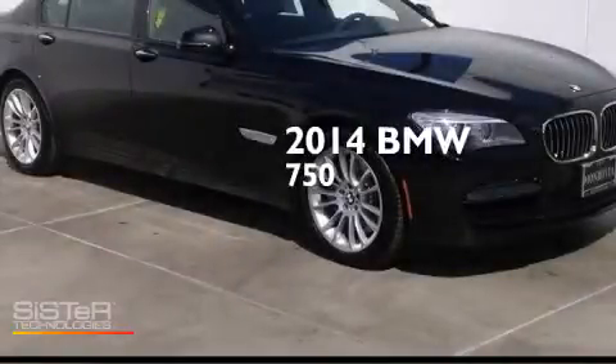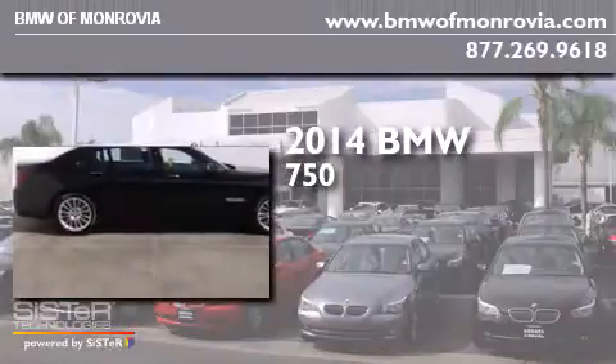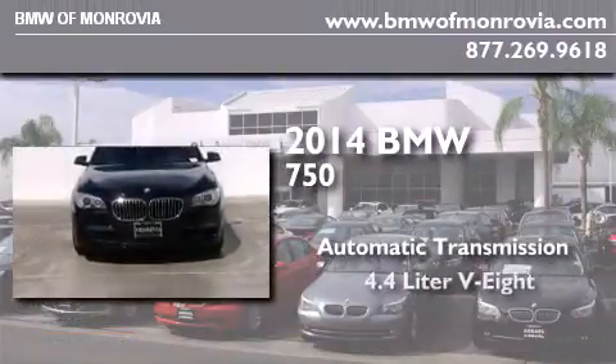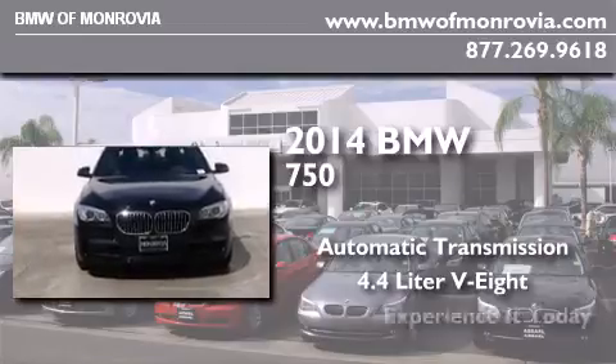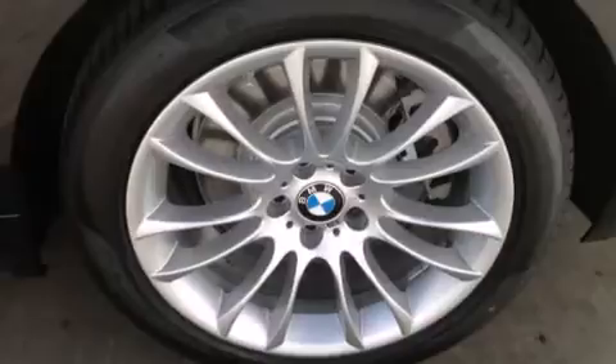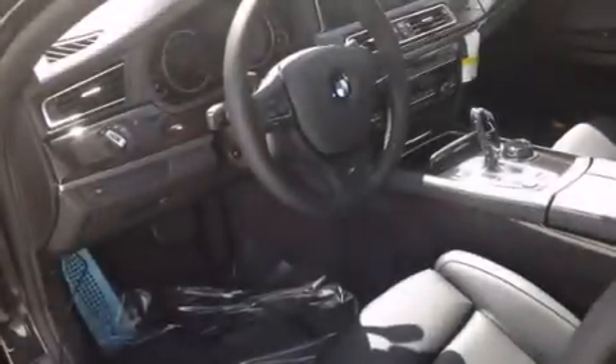This is a brand new 2014 BMW 750. This four-door sedan has an automatic transmission and a 4.4 liter V8. Its top features and packages include the M-Sport package, the Sport package, and high-intensity discharge headlights.